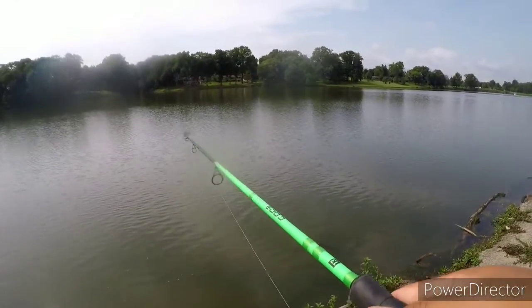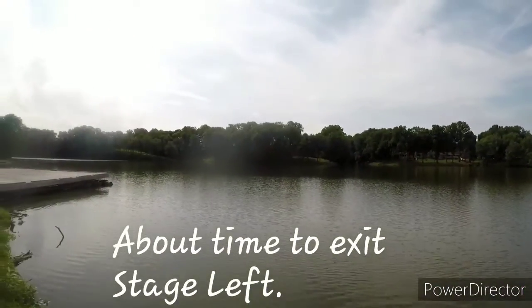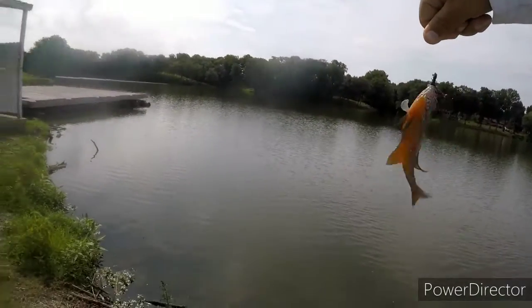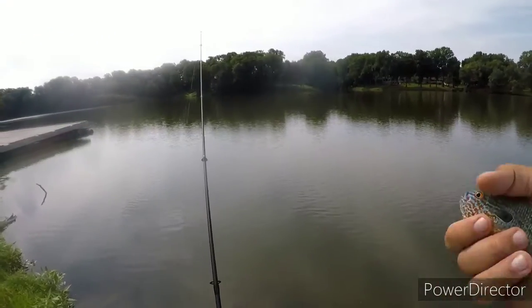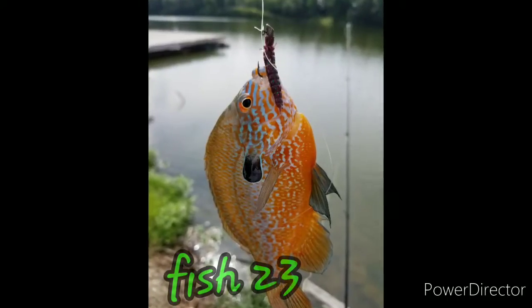Guess who? Bam — another beautiful specimen. Beautiful fish. Man, look at the colors. These are the best colors yet man. One nice look at him, then I'm going to send him back. You're killing me smalls.